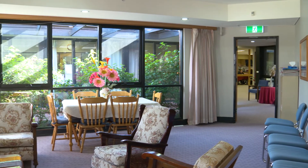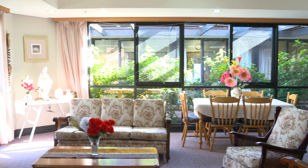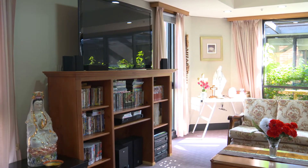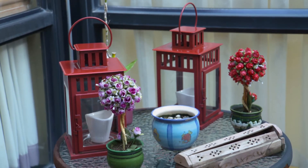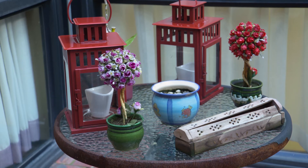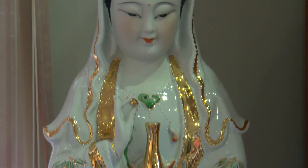Reflecting our multicultural local community, Footscray Aged Care has residents from many backgrounds and our multicultural staff provide extensive language support. Individuality and different cultures are celebrated and enjoyed. Our spiritual garden reflects the mix of religious backgrounds of our residents and regular spiritual services are conducted by ministers, priests and religious personnel who visit the facility.